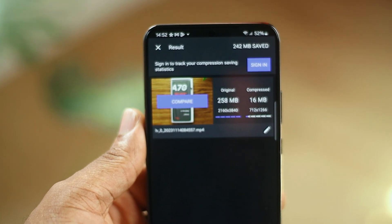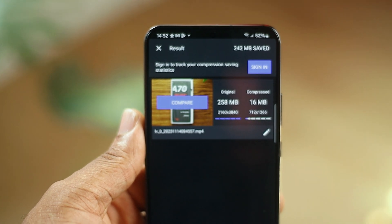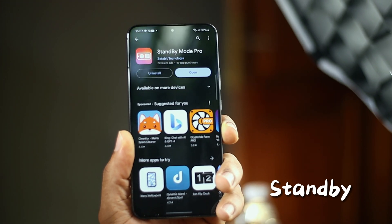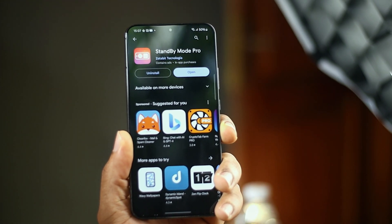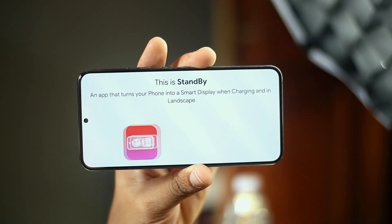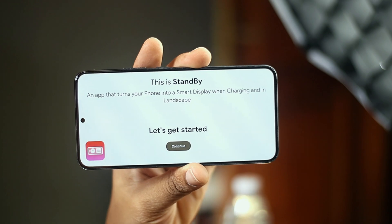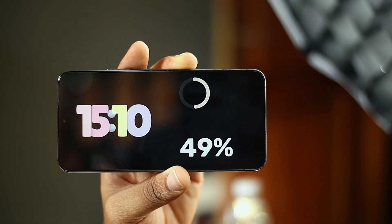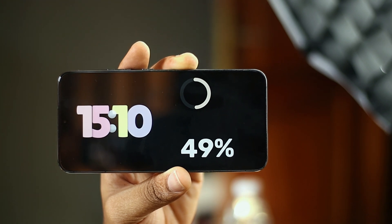We've all seen standby mode on iPhones thanks to iOS 17, but you can actually get this feature for free on Android. Standby is an awesome app that brings the hyped iOS 17 feature right onto your Android device for free. All you have to do is download the app, set it up the way you want, and that's it. Once you connect your charger, it switches to standby mode, which can display things like your calendar and clock.